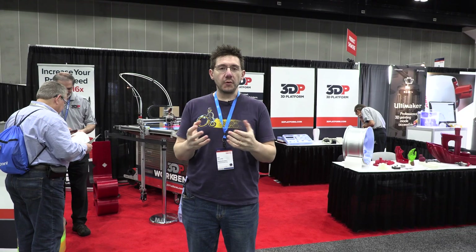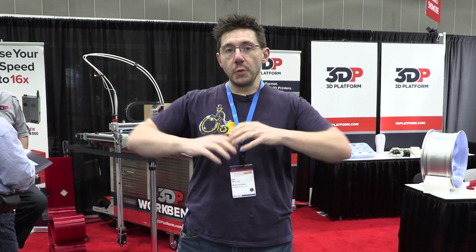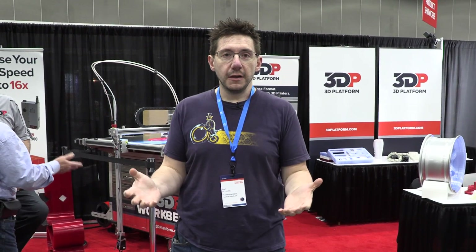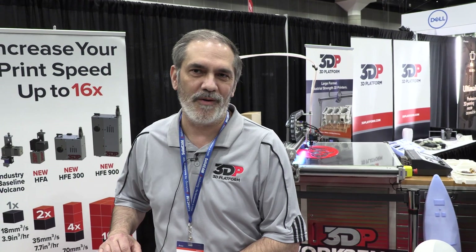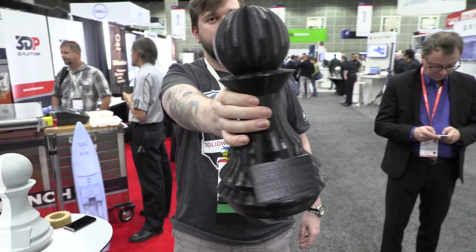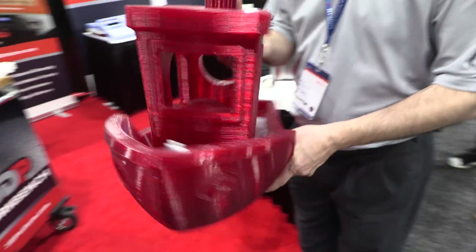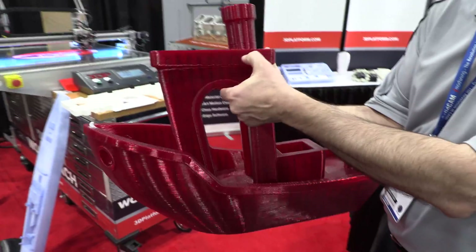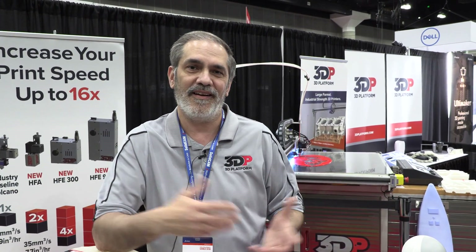SOLIDWORKS users are notorious for creating incredibly complex models that scale to any size. So what do you do when you're a SOLIDWORKS user and you want to create a really large model and bring it to life? You talk to the folks at 3D Platform. I work with a lot of different engineers — people that can show it on screen and turn it 360 degrees, but they can't portray it hands-on. They want to take that idea and visualize it, put it in somebody's hands, whether it's a character for video, a mechanical assembly, or something showing how the parts all work together. We're able to do that by 3D printing it in full scale.